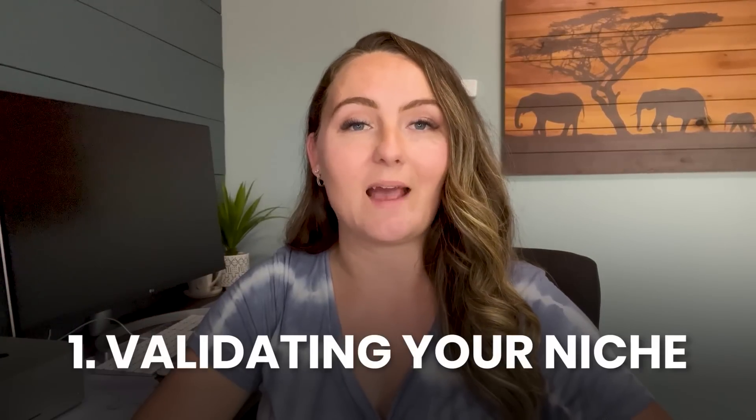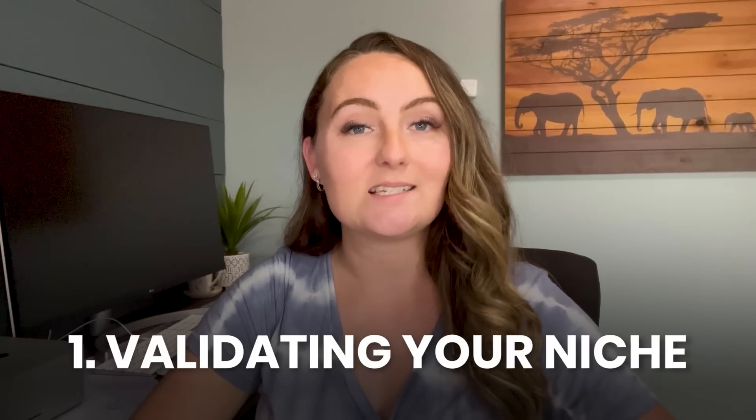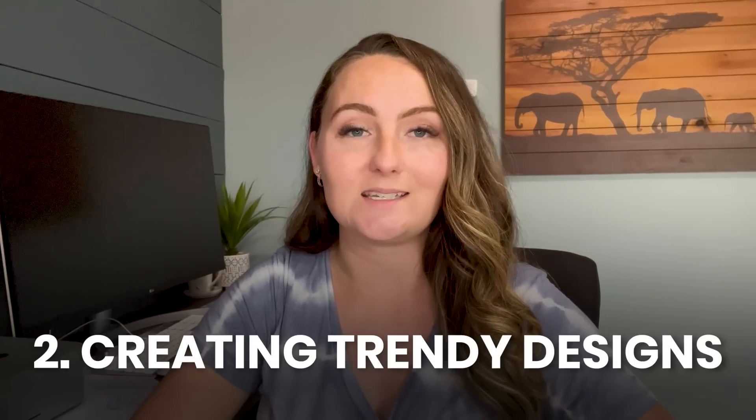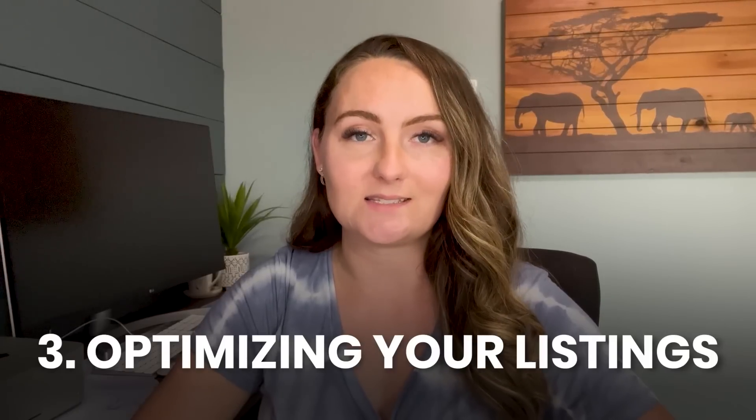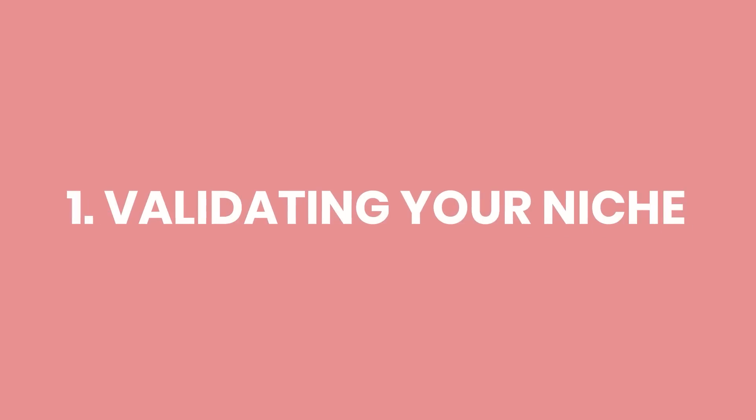Step one is going to be validating your niche. Step two is going to be creating trending designs, and step three is going to be optimizing your listings. Starting with validating your niche.